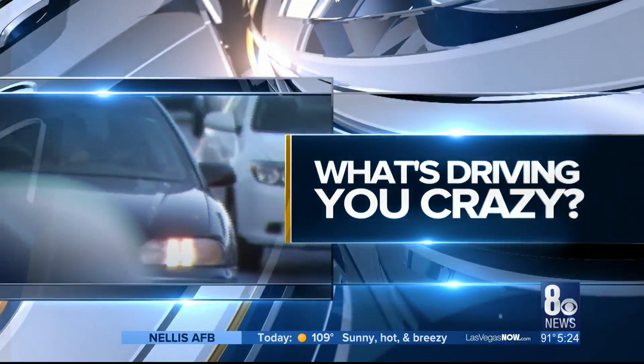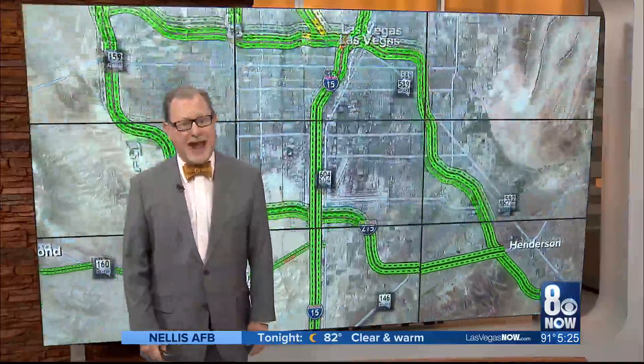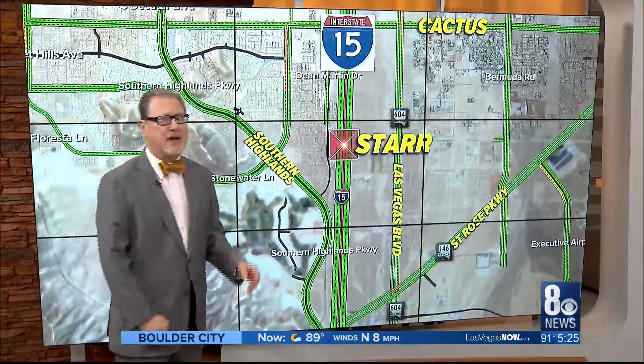All right, let's go over to Nate. What's driving people crazy, Nate? Well, something that's not too crazy — a star is almost born. We're talking about the Star Avenue interchange on the I-15, south end of the valley, between Cactus and St. Rose Parkway.